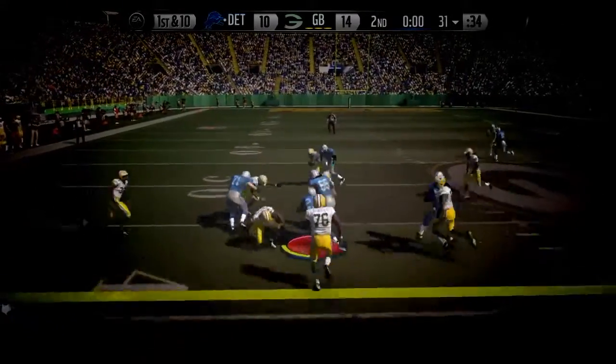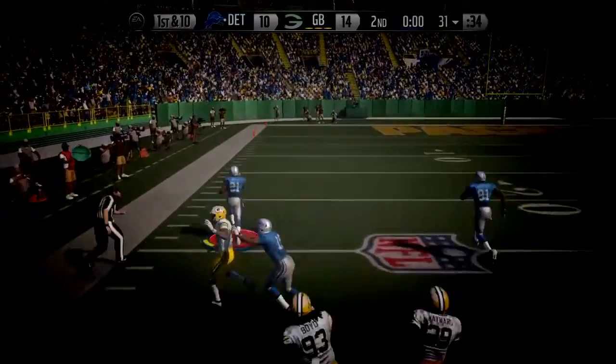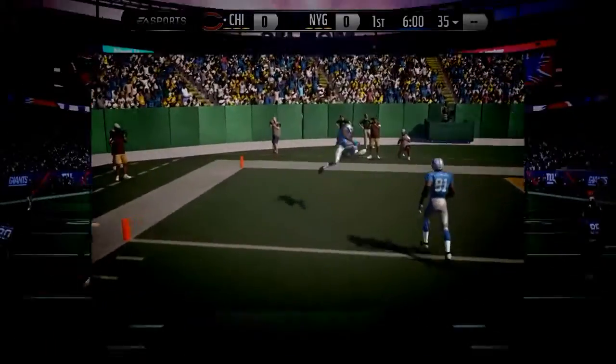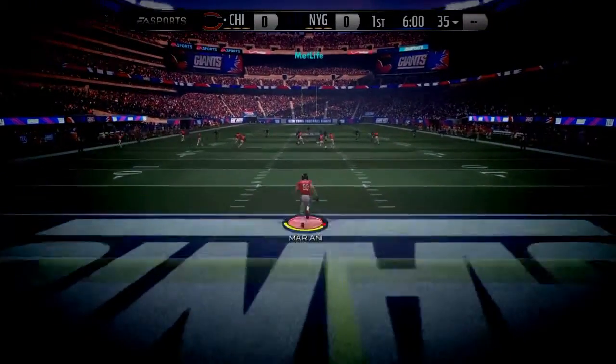Feeds him again — he's got a big lane! He's going to take it the distance! The NFL — love to cause chaos for opposing defenses. How about this matchup?